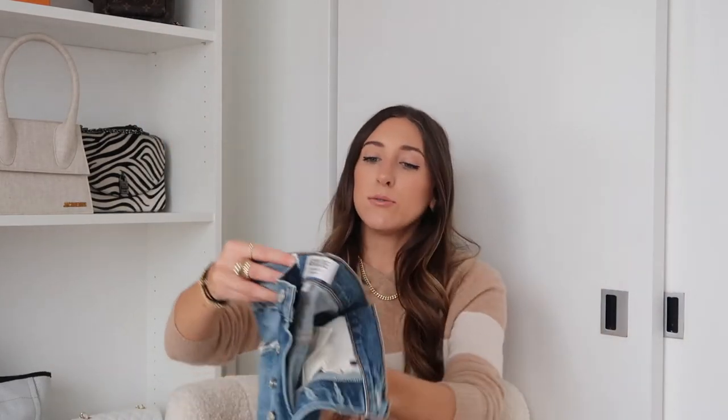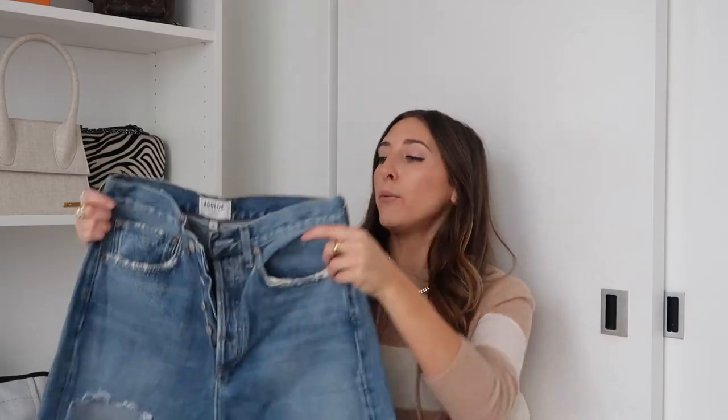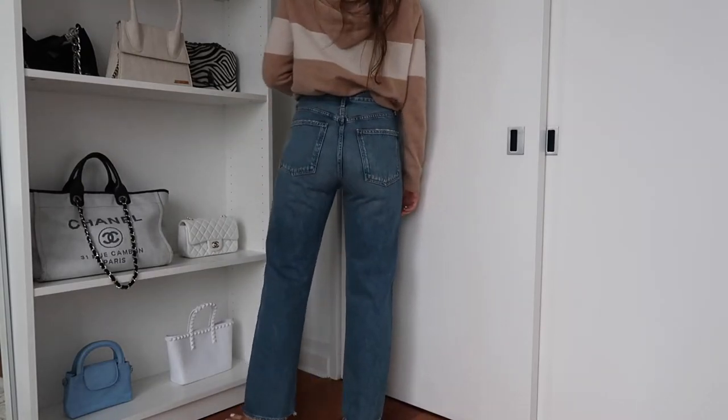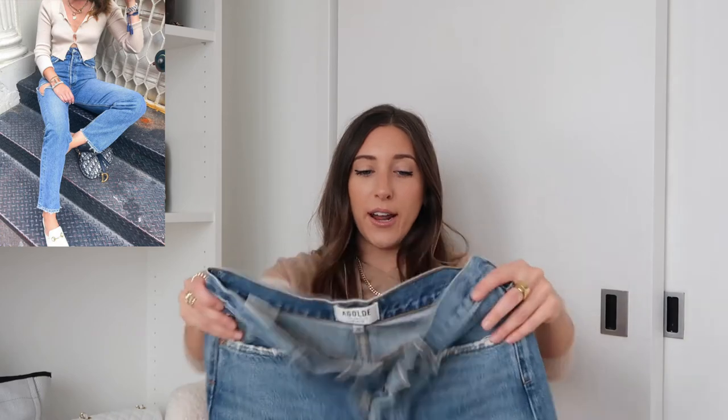I also have a medium wash A Goldie pair that I love. Instead of a rip it has just one small tear, which I thought was really cool — the rest of the jean is intact. Straight leg, high-waisted, which is definitely my thing. I don't think I could ever go back to low rise. These were also around $178, so worth it because I wear them all the time, especially in summer with crop tops. I also have a lot of their denim shorts and highly recommend those too — they fit so well and don't ride up.